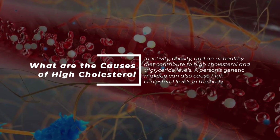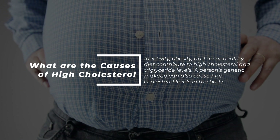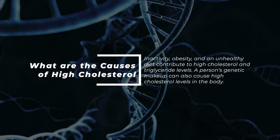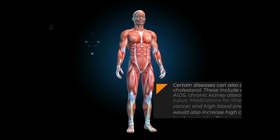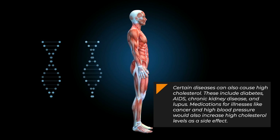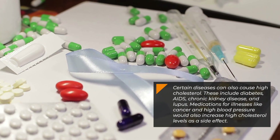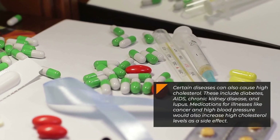So what are the causes of high cholesterol? Inactivity, obesity, and an unhealthy diet contribute to high cholesterol and triglyceride levels. A person's genetic makeup can also cause high cholesterol levels in the body. Certain diseases can also cause high cholesterol. These include diabetes, AIDS, chronic kidney disease, and lupus. Medications for illnesses like cancer and high blood pressure would also increase high cholesterol levels as a side effect.